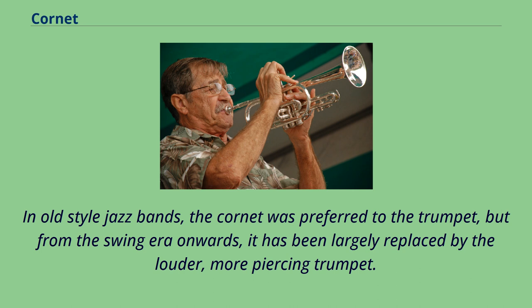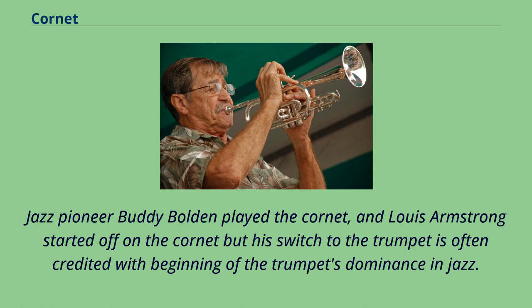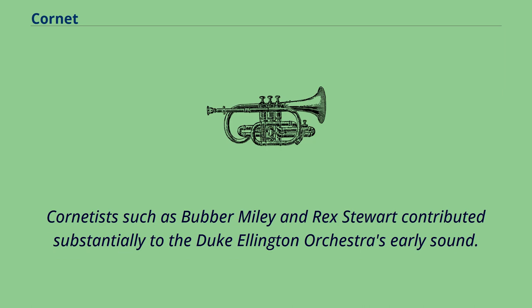In old-style jazz bands, the cornet was preferred to the trumpet, but from the swing era onwards, it has been largely replaced by the louder, more piercing trumpet. Likewise, the cornet has been largely phased out of big bands by a growing taste for louder and more aggressive instruments, especially since the advent of bebop in the post-World War II era. Jazz pioneer Buddy Bolden played the cornet, and Louis Armstrong started off on the cornet, but his switch to the trumpet is often credited with the beginning of the trumpet's dominance in jazz.